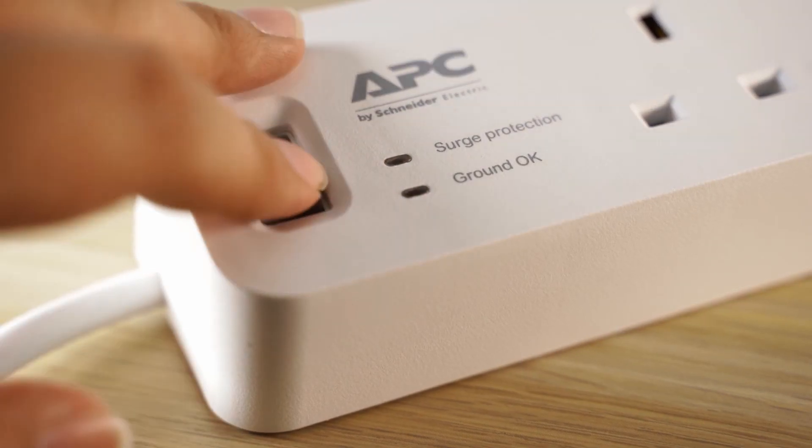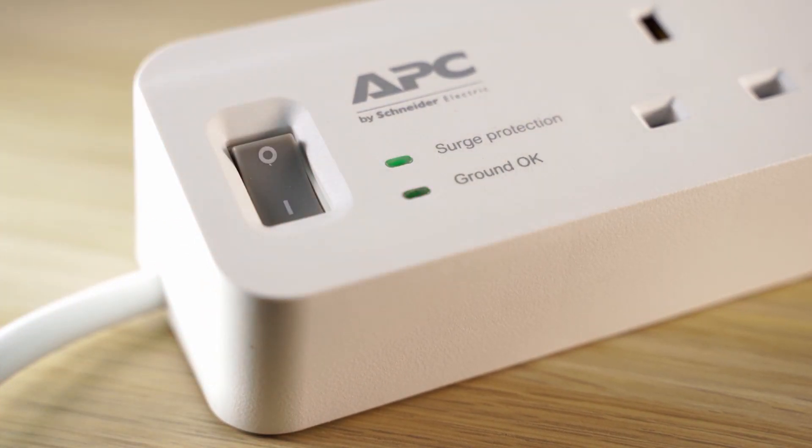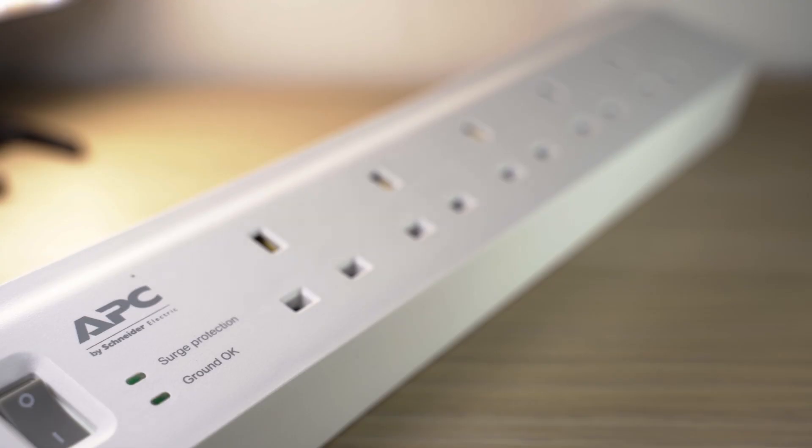So a surge protector's sole function is to prevent power surges from the mains from reaching the devices connected to it. How it does this is with a metal oxide resistor which has a lower resistance at higher voltages, making it perfect for this application. The MOV links the live wire to the ground wire, and during normal operation the MOV has high resistance so power doesn't flow through it.